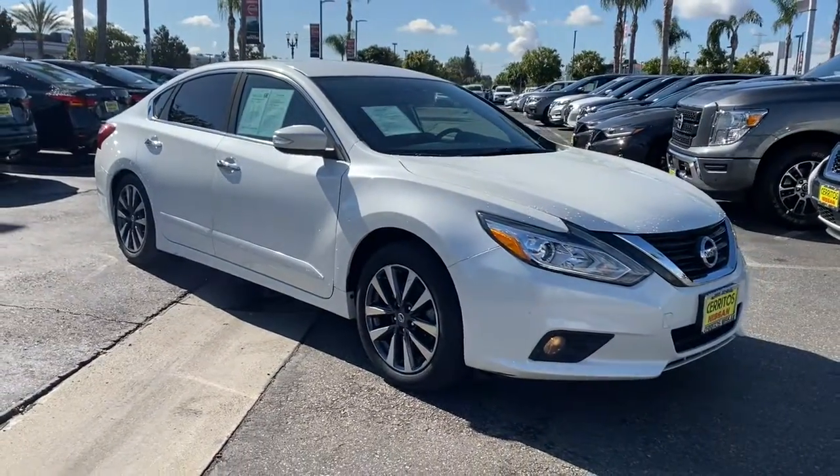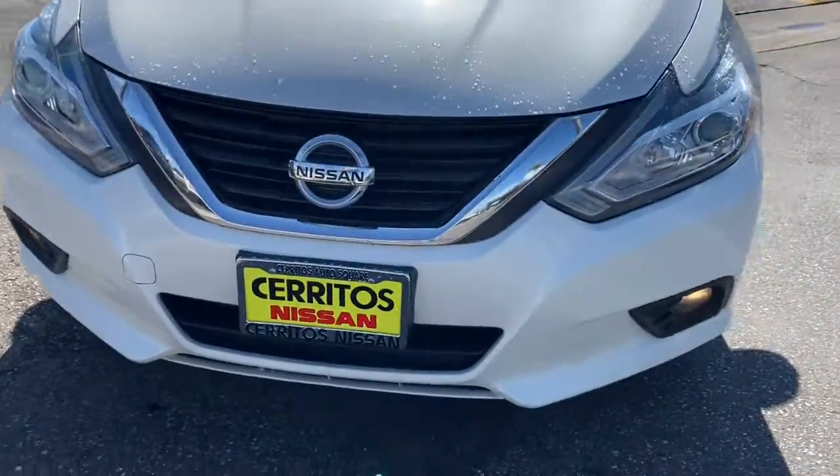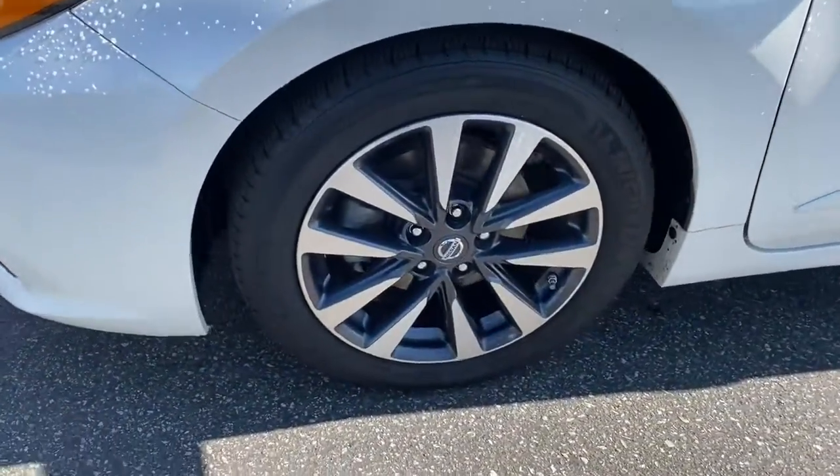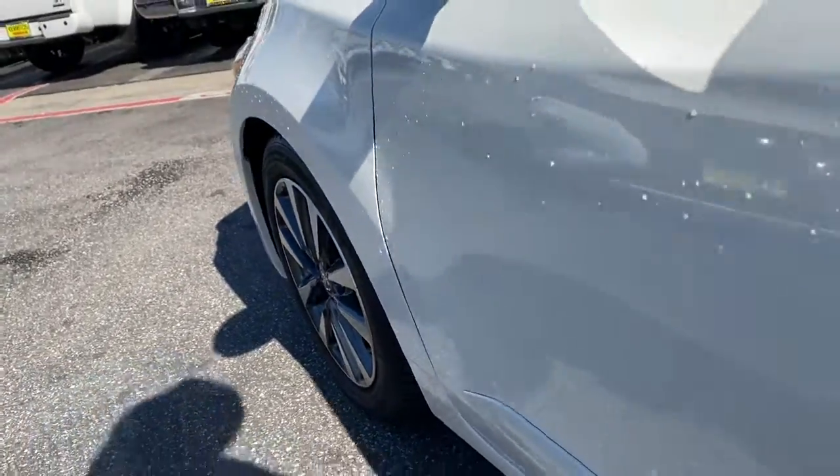Keyless entry, backup camera, heated mirrors, fog lamps, power passenger seat, satellite radio, keyless start, remote engine start, premium sound system, multi-zone AC.